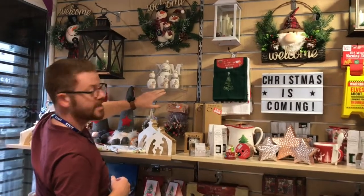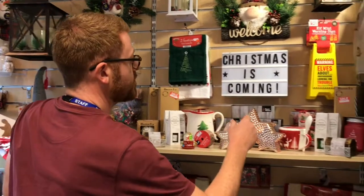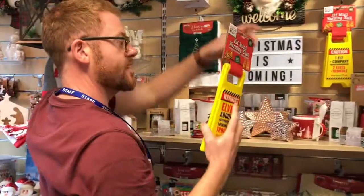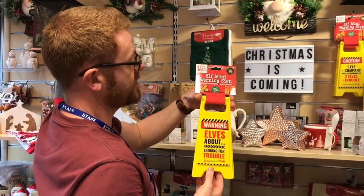And then we've got the snowman ornaments — again, all available online, various prices. And then we've got the little stocking fillers here; we even have the elf mini warning sign. I won't make the obvious joke, but that's just £2.99. You can get those from us in the shops or on Amazon and eBay. Thank you.